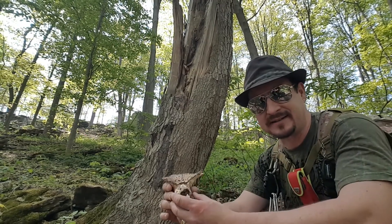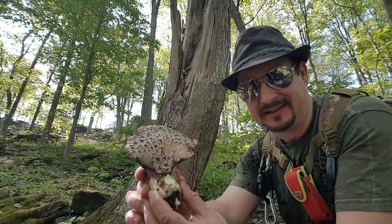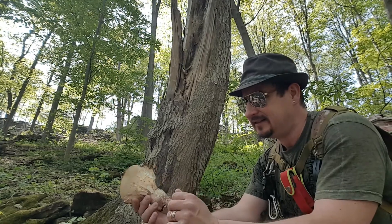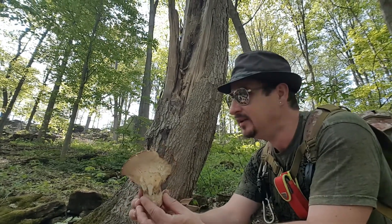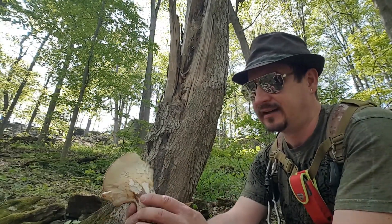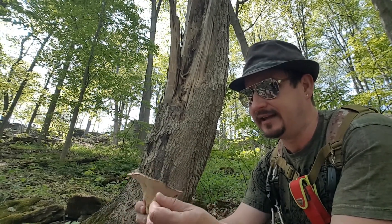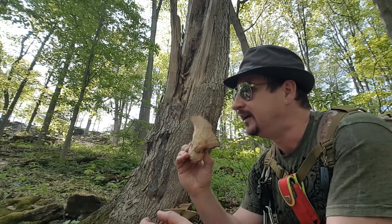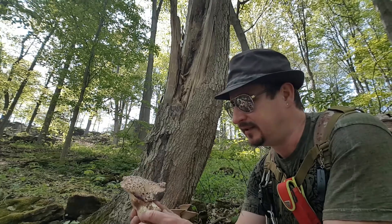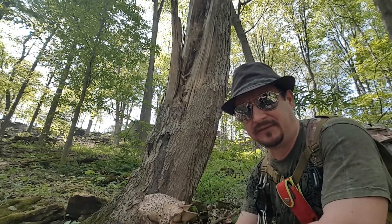So why pheasant back? Well, take a look — it does look like a bird a little bit. They are a polypore mushroom. What that means is there are no gills; they have tiny pores, very very tiny micropores. And the smell — it smells earthy, almost woody, not like other mushrooms which have a very mushroomy, flavorful smell. These are more of a woody smell.